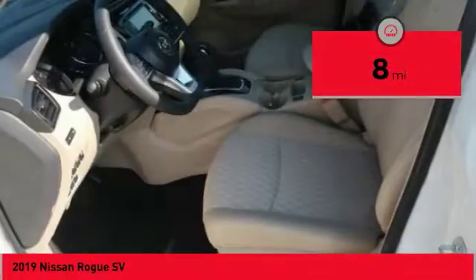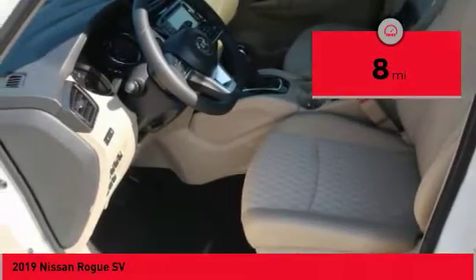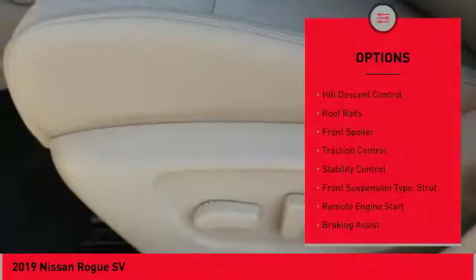This vehicle has less than 100 miles. Here are some of this vehicle's great options: hill descent control,